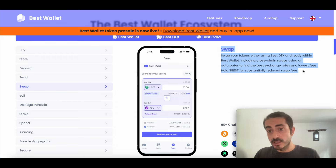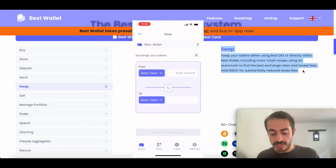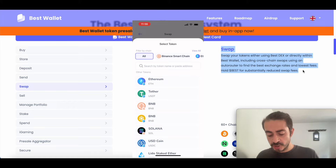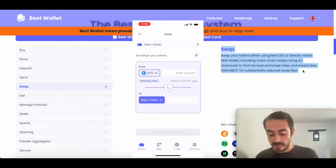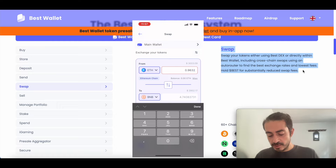And again, if you hold BEST, you will get substantially reduced swap fees. Let me show you the swap function on the mobile app. If you are on the homepage and click on swap, it will open the swap interface. You just have to select the token you want to switch for another token — for example, let's say we have Ethereum and we want to switch it for some BNB. Select Ethereum, set the destination as BNB, then enter the amount of Ethereum. Once you select the amount, it will calculate the rate. Click on proceed — for 0.9 Ethereum, we will get 4.74 BNB.